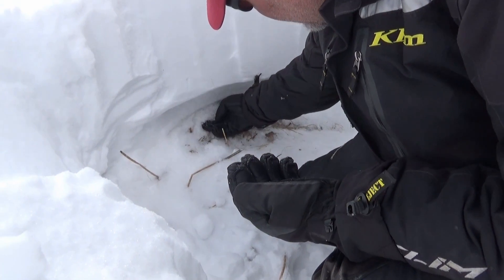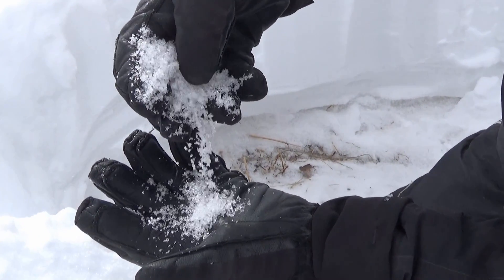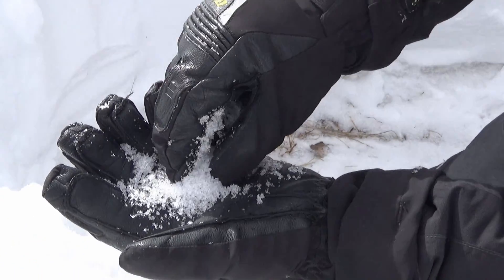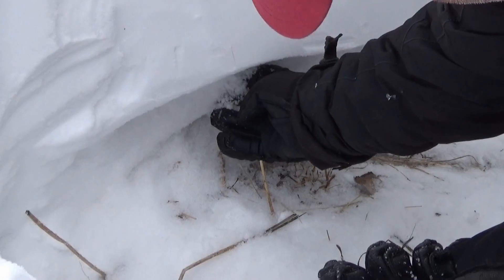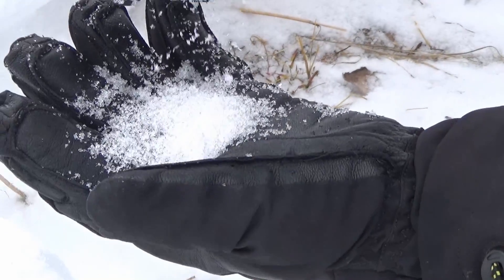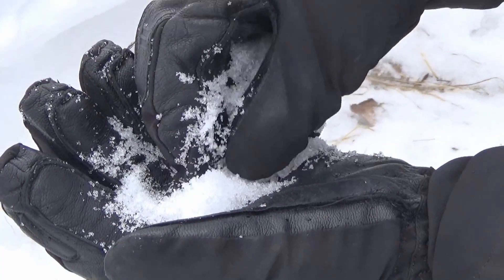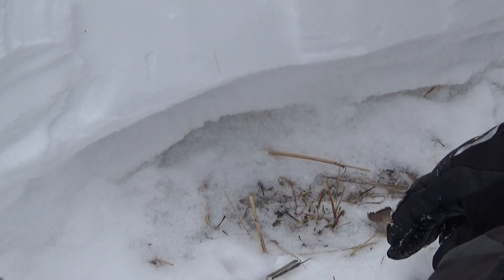This is the early season snow and you can see that it's pretty large grains. You can hear it on my glove — it's really crystally, kind of like sugar. Now this stuff from Christmas is still loose and sugary but it's a finer grain, not quite as loud, smaller grains. It's still sugary and loose. Both of these layers are going to be bad news, there's no question.